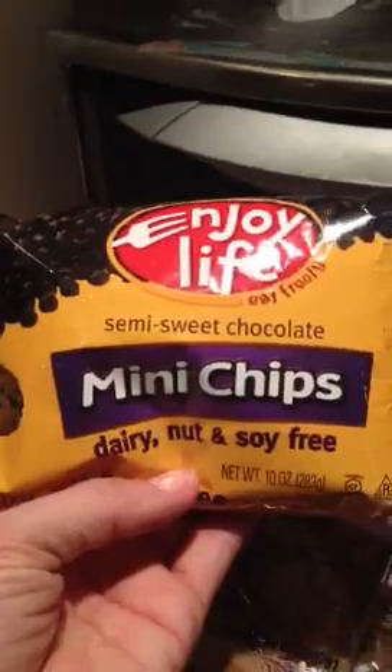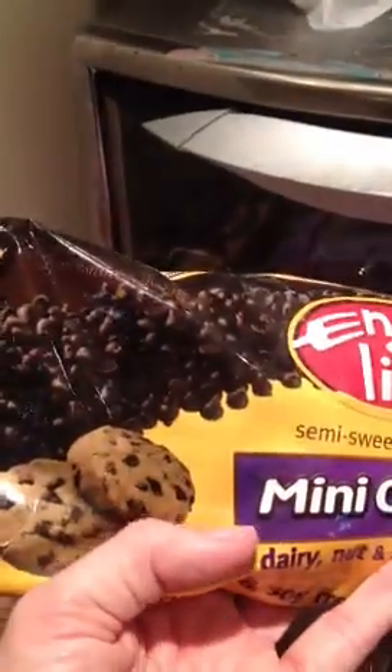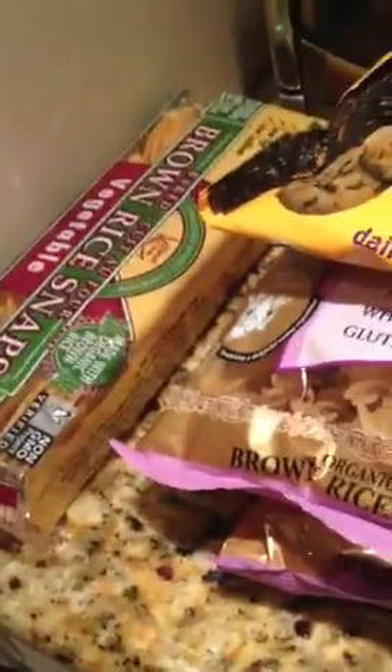The last thing I got in this batch is these mini chocolate chips that are dairy, nut, and soy free. I don't quite yet know what I'm going to do with these, but I figure chocolate chips are always good to have on hand. And I think that just about covers this batch of my VitaCost order. I know it seems boring to some but this makes me very happy. Alright you guys, have fun shopping on VitaCost and show me what you get. I'll see you later, bye!